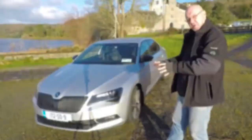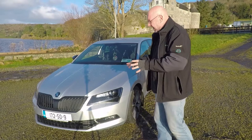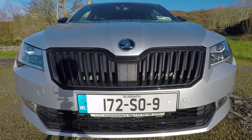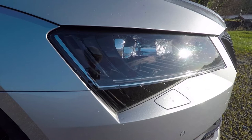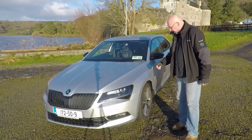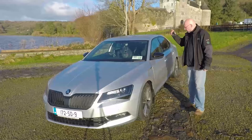Before I give you my thoughts, let's have a look at the exterior. When you first look at this machine, it's absolutely gorgeous. You have the traditional Skoda black grille, LED crystal white lights, 20-inch Vega alloys. A couple of features I really like about this car is the shape of the doors and this little lip here.